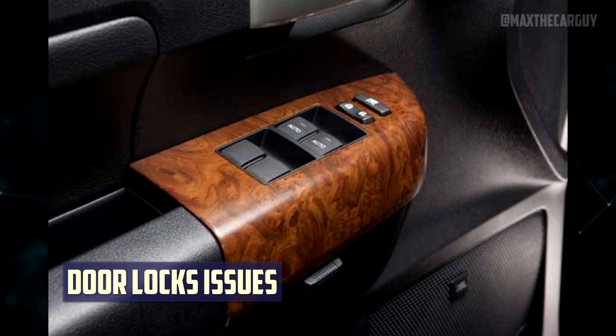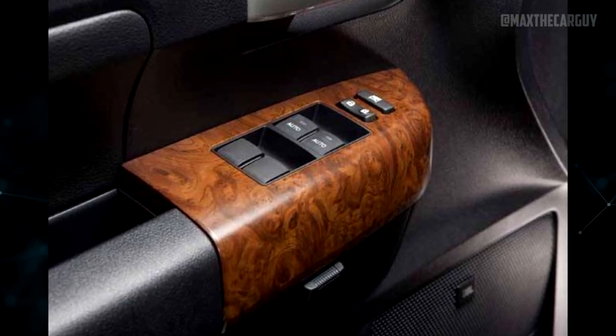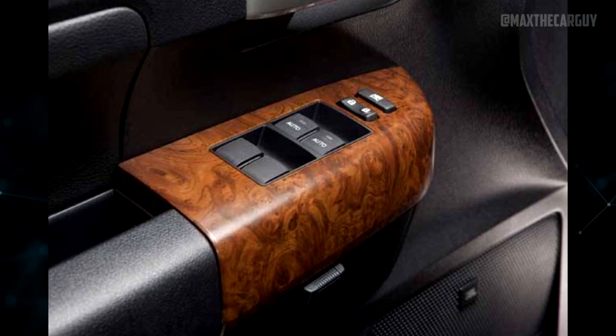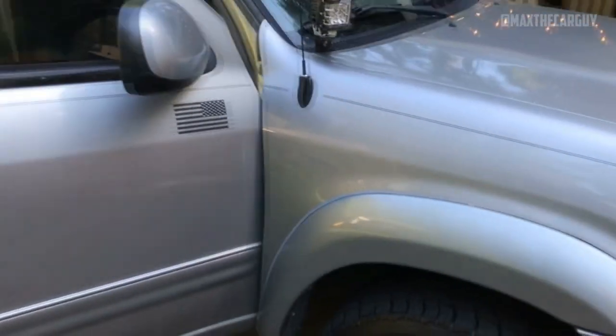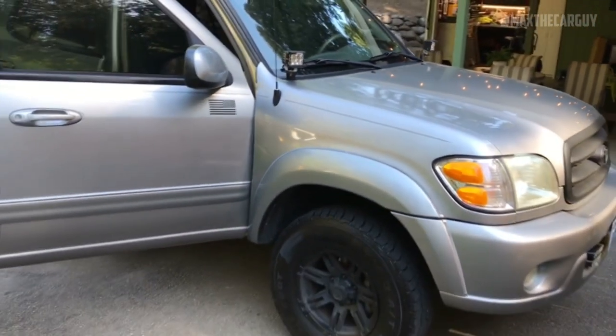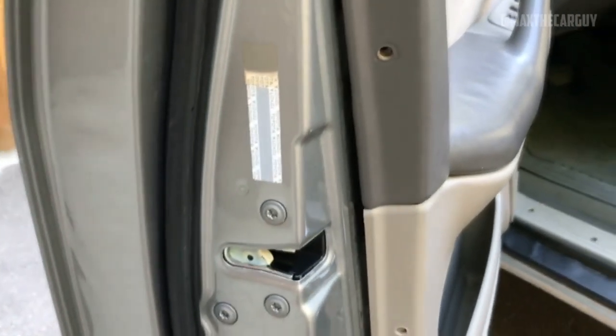Door Lock Issues: A 2011 Toyota Sequoia owner voiced a complaint about the electric door latches breaking, which was a frequent issue with the 2010 Sequoia. However, those who complained about these problems the most were those who owned 2012 Toyota Sequoia models. Even after replacing the electric door actuators with genuine Toyota parts, they reported failures on all four doors.